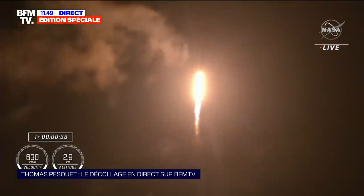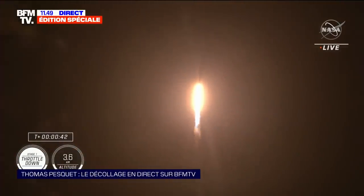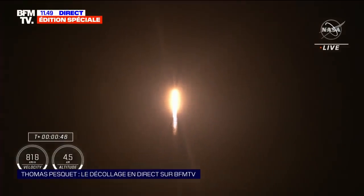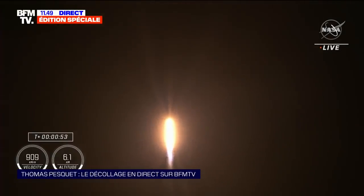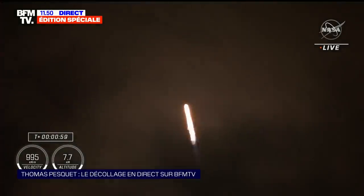Six, five, four... 15 seconds. The launcher Falcon 9. 10, nine. The safety system is throttling down the 9 Merlin engines in preparation for maximum dynamic pressure — Max Q. And there's that call out for the throttle down.